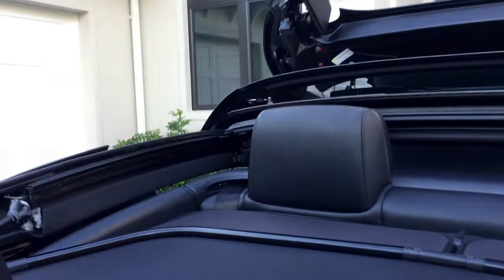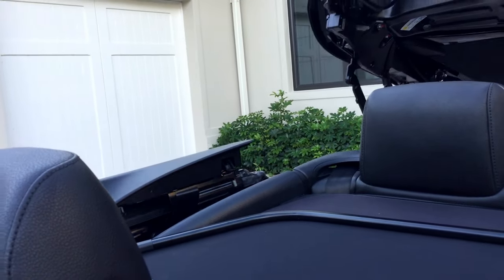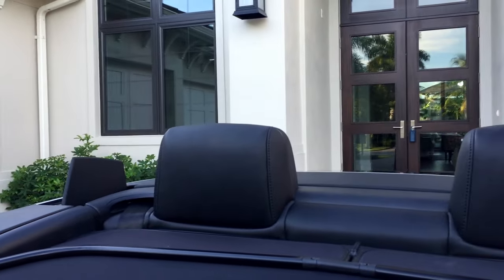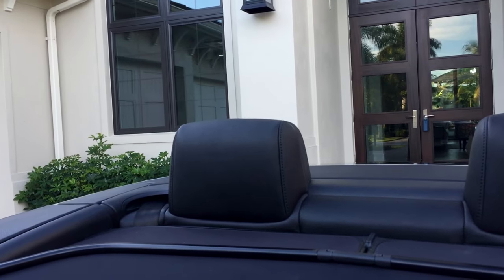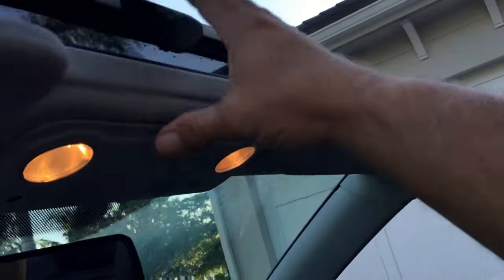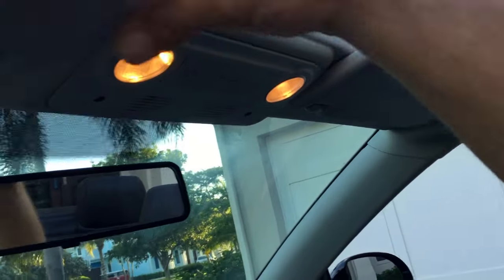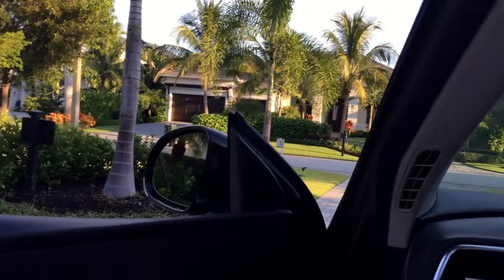There it goes into the trunk. You can see our side panels there are going to fold in neatly and robotically. Down it all goes. And then if you want, you can push your sunscreen open there — kind of a neat feature that'll keep the wind out of your hair, or maybe it keeps the noise down a little.